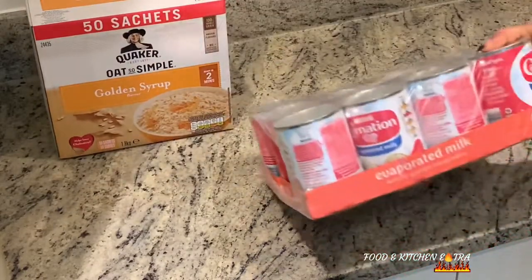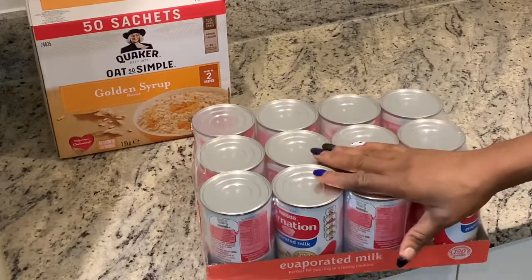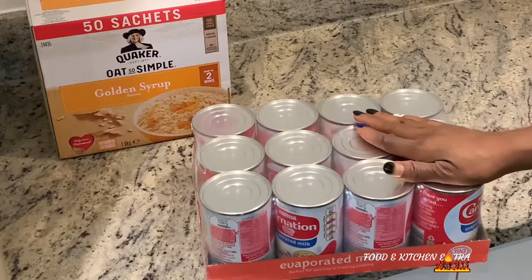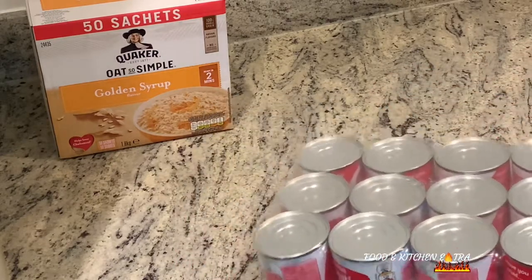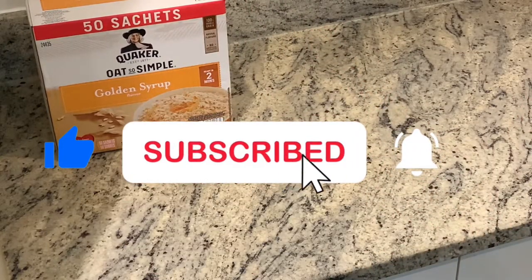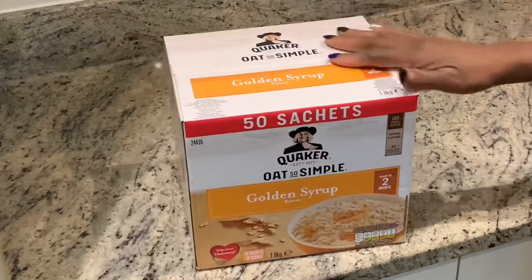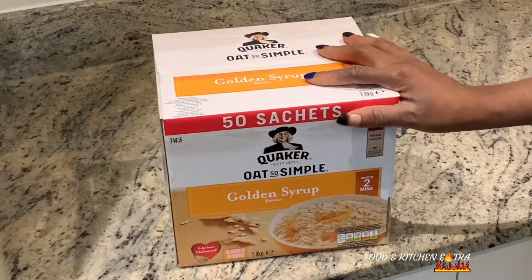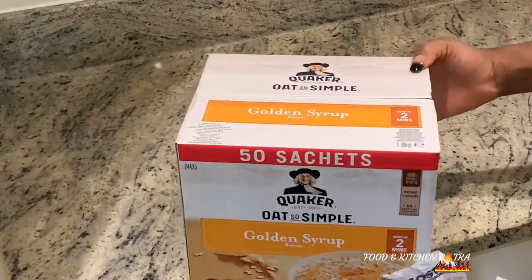Then I've got this Carnation milk — there are 12 of them and they are £8.29. I think it's good for that price. Then I've got golden syrup. And Quaker Oats golden syrup flavour — these are £5.99. I think that's a very good bargain.